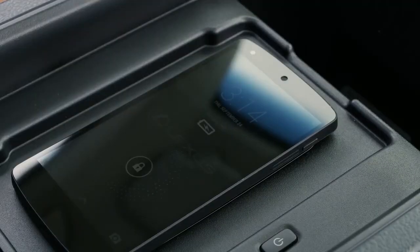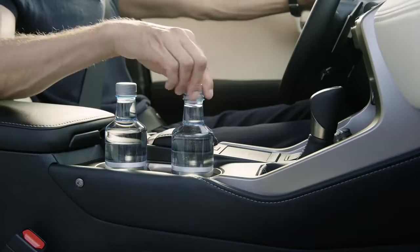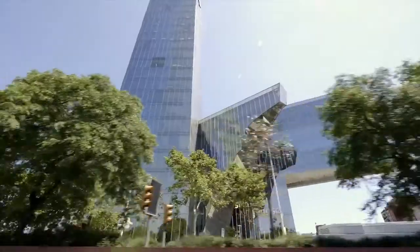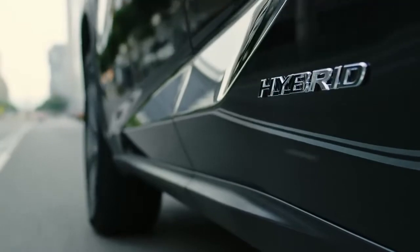Everything you need. Exactly where you need it. Down to the smallest details. Lexus Hybrid Drive orchestrates power from a petrol engine and electric motors, to give you lively performance and outstanding fuel consumption.